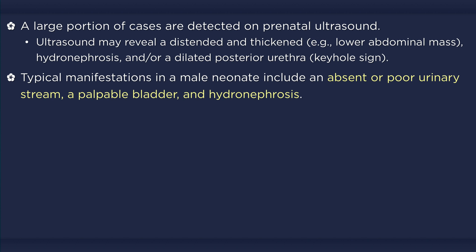Male patients that present in the neonatal period may have a dribbling or absent urinary stream, a lower abdominal mass due to a full bladder, and palpable kidneys due to hydronephrosis. In more severe cases, newborns may present with Potter syndrome and respiratory distress due to lung hypoplasia.